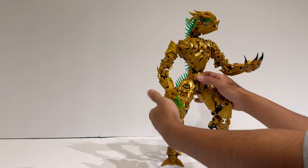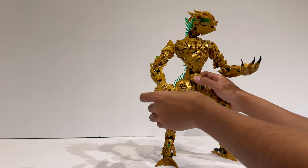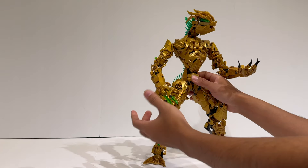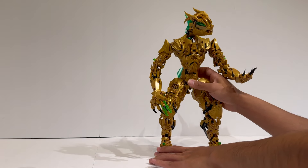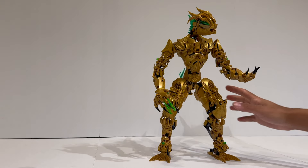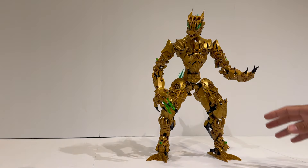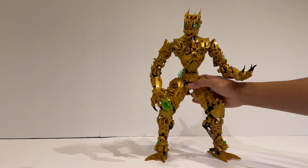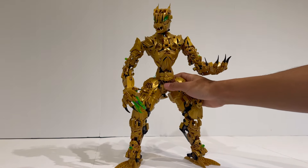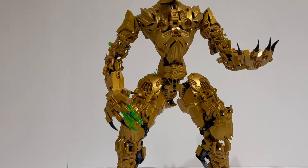Now the hands themselves have articulatable fingers, so you can move all four fingers on each hand. It's just using the Chima fist element that they introduced for the Chima buildable figures, so nothing super crazy is going on there, but I do like how you can move the individual fingers should you please. Now we can move on from poseability and take a look at the building techniques, and I'm going to spend the most time on building techniques because to me it's the coolest section, and honestly I generally don't even know where to start.